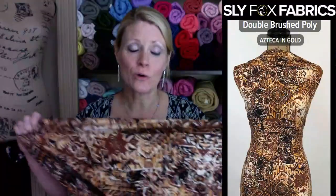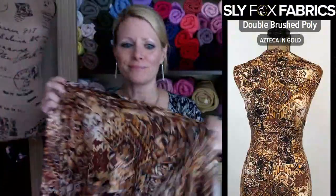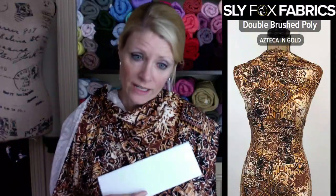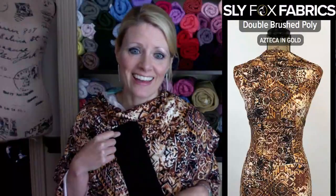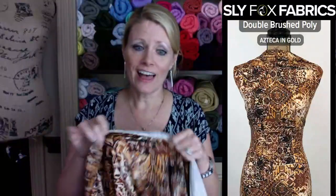This next one is Azteca in Gold — we also have it in another colorway: rose. This one is very earthy and I think it's beautiful. I thought it would definitely match gold but it doesn't. So the coordinates are ivory — the white on this is ivory — and black. Those are the coordinates for this one: ivory and black. I tried to match it up to every tannish brownish color we have and no, it doesn't match any of them. This is our last brush poly for today.